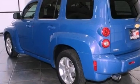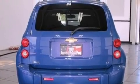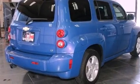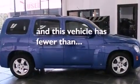Features include a low tire pressure indicator, air conditioning, cruise control, a CD player, OnStar, latch-ready child seat anchors, a split folding rear seat, keyless entry, and this vehicle has fewer than 38,000 miles on the odometer.